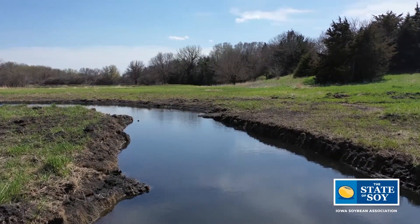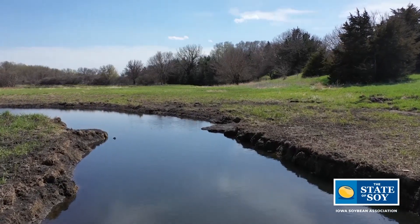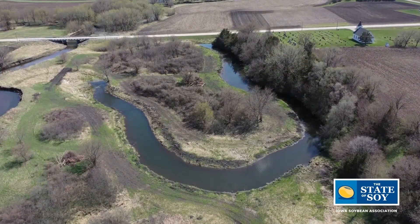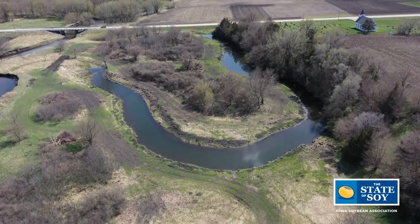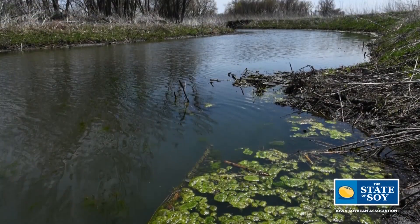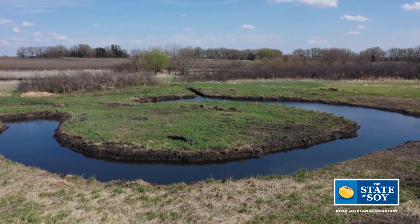Another reason we're doing it is for the endangered Topeka Shiner — it's an endangered minnow, only about that big. In June-ish they usually get these really bright orange fins, so they're just a cool species. Oxbow restorations are the number one way to recover that species; they almost act as a nursery for that fish. We're just kind of trying to restore these Oxbows and show people the voluntary conservation that farmers are doing all across the state, and the stacked benefits we're seeing from it.